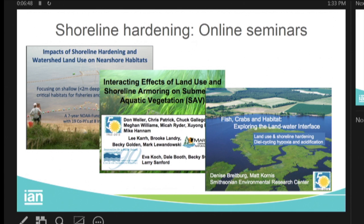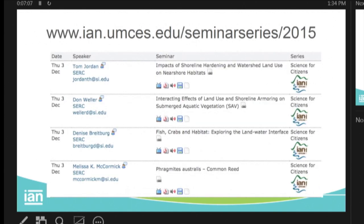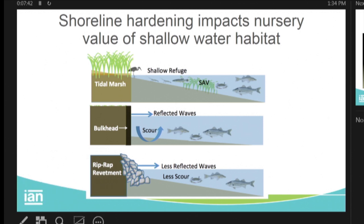The guys I wanted to capture at the Smithsonian, with a lot of colleagues including Brooke, did a six-year National Science Foundation-funded project on the effect of shoreline hardening. We captured those talks with an online set of seminars. You can watch the video version, look at the slides, or make a podcast and listen in the car. They talked about the impact of shoreline hardening on nearshore habitats, SAV, fish and crabs, and phragmites — the invasive common reed. Really good talks.